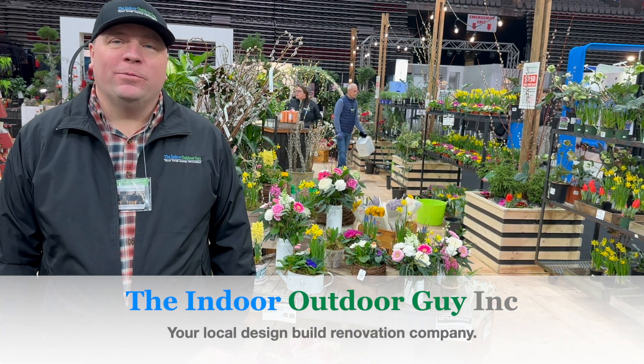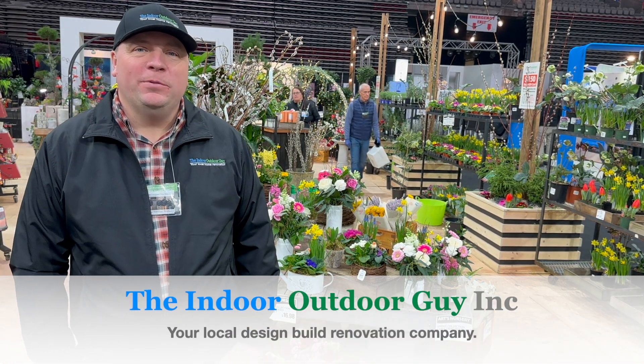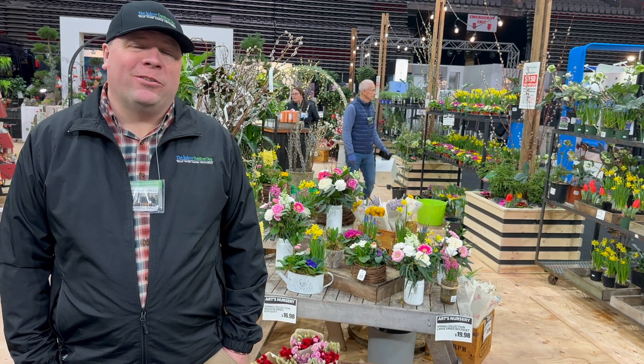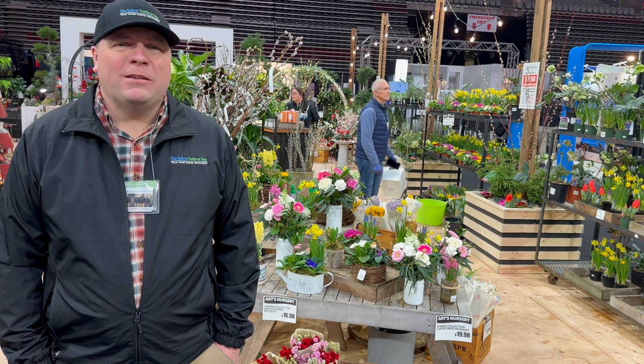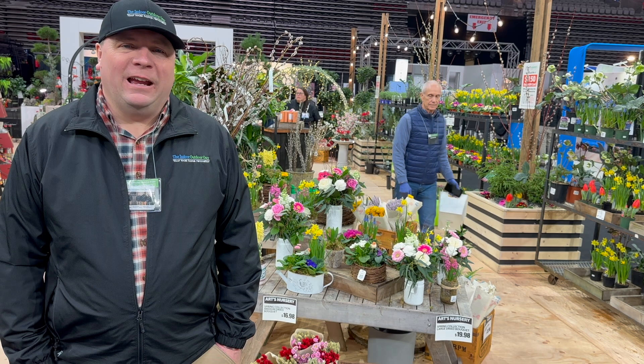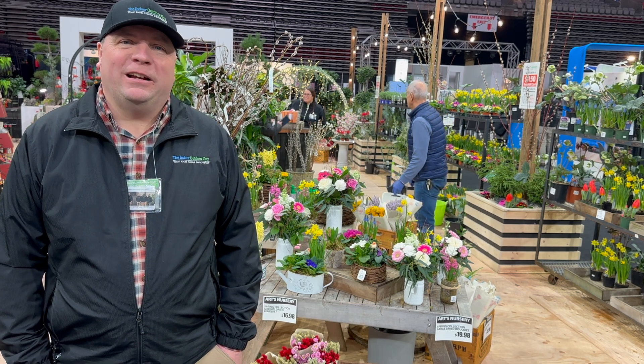I'm just here at BC Home and Garden Show at Arts Nurseries booth. Just want to introduce us — this is one of our vendors. This is who we buy almost all of our plants from. They supply us with everything from perennials to beautiful Japanese maples and everything else in between when it comes to plants.